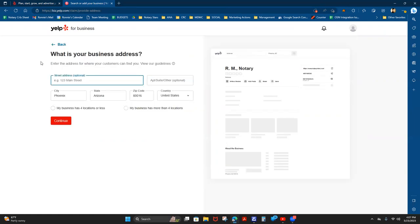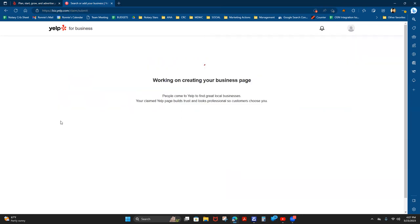It asks for your business address. I'm going to use our company post office address. Once I have that address written in, I'll double-check it to make sure it's correct, then select that my business has four locations or less. If you have more, go ahead and select that, but most small business owners have four locations or less.